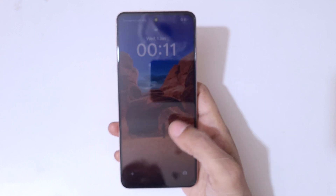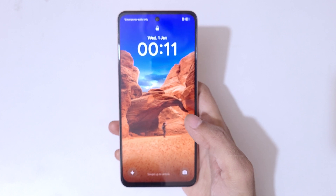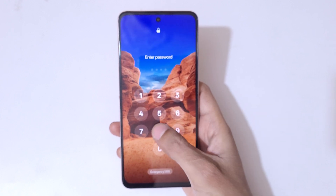Hey guys, welcome to my channel. In this video I'm going to show you how to hard reset the Realme P3x 5G smartphone. This is helpful for those who have forgot their password, PIN, or pattern.